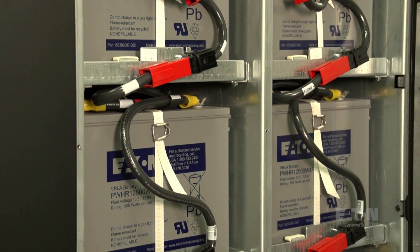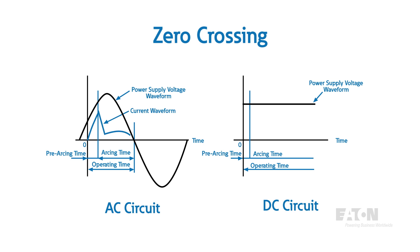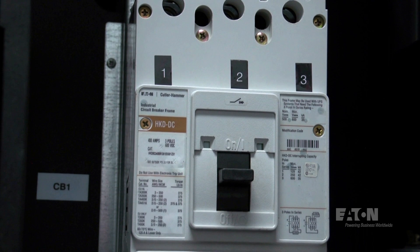Installations including solar and microgrid with battery storage add complicating factors when switching direct current. Without zero crossings, which occur naturally on AC circuits, DC circuits are more difficult to break. Eaton has many solutions for DC current interruption at very high power levels, and we continue to push the state of the art with these solutions.